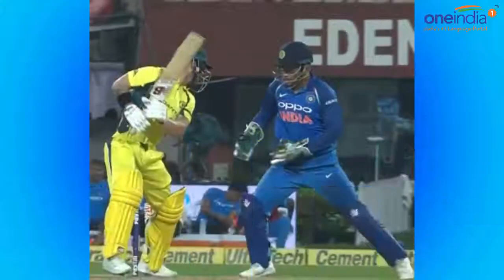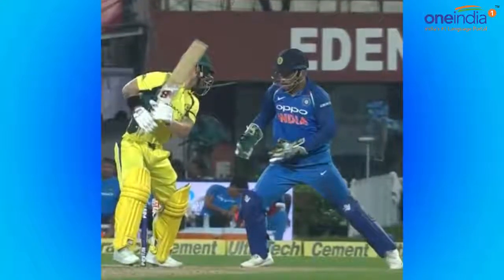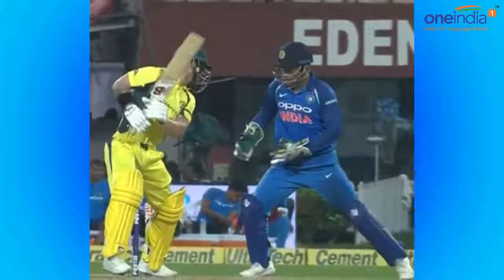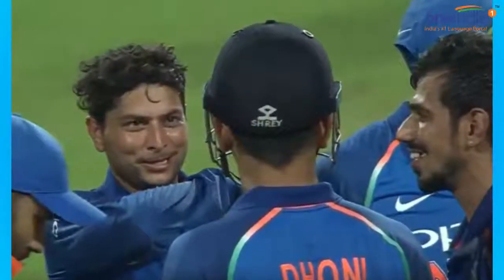His first victim was Matthew Wade, who came in place of Steve Smith. On the second ball of the 32nd over, Matthew Wade tried to chop the ball, but it took an inner edge and went on to hit the wicket. Kuldeep Yadav claimed the wicket of Matthew Wade for two runs.